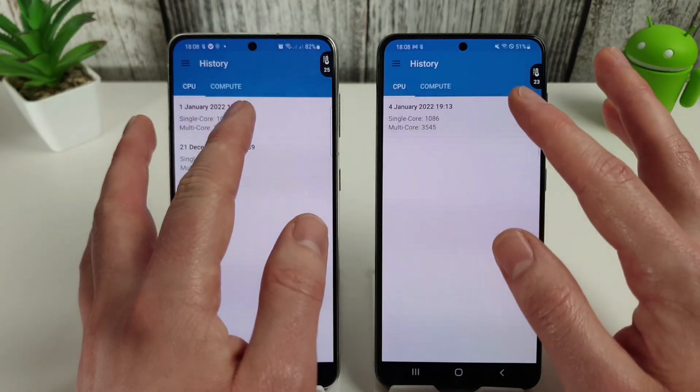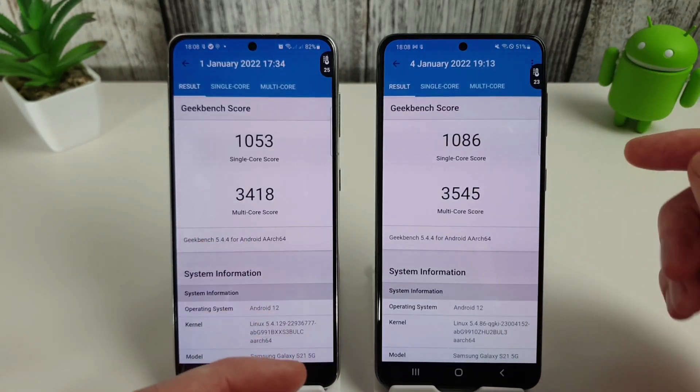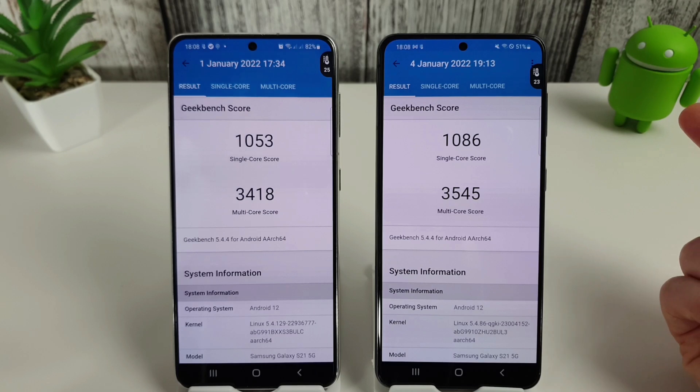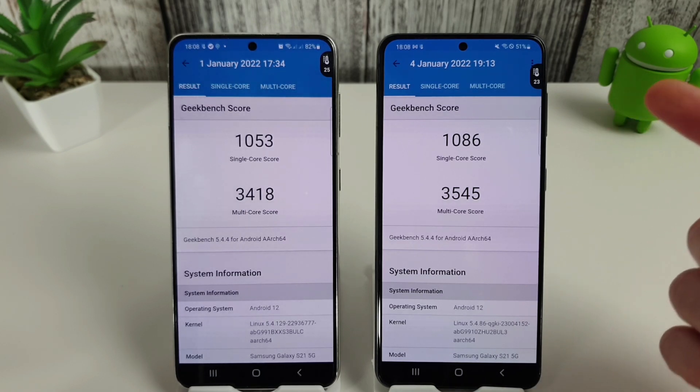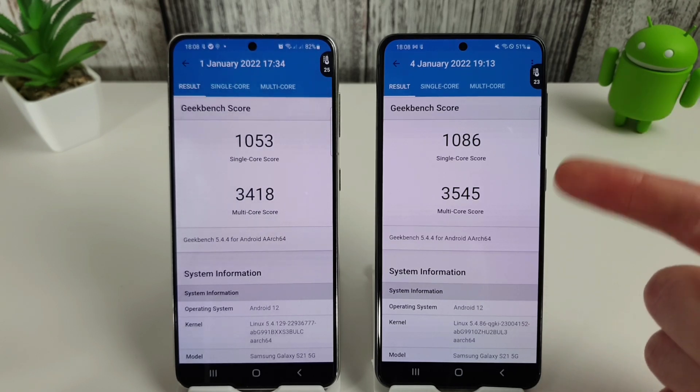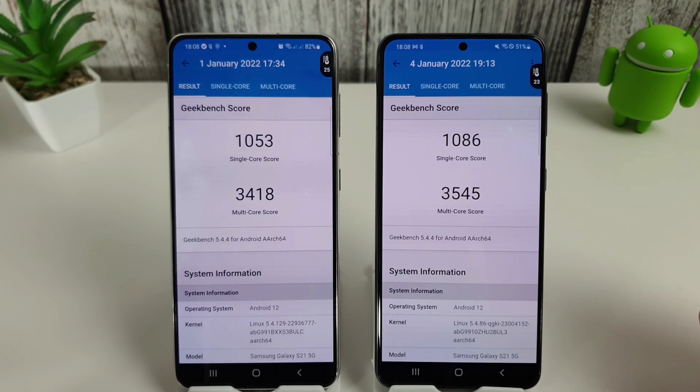Now we can compare the tests on screen to prove this is not being made up. With the Snapdragon's fresh Android 12 install — complete factory reset, everything back to factory defaults — we managed to score 1086 for single core and 3545 for multi-core, so in both areas it is now beating the Exynos.